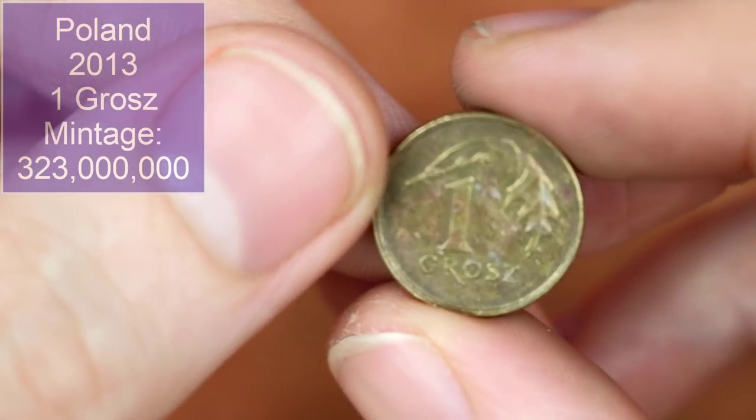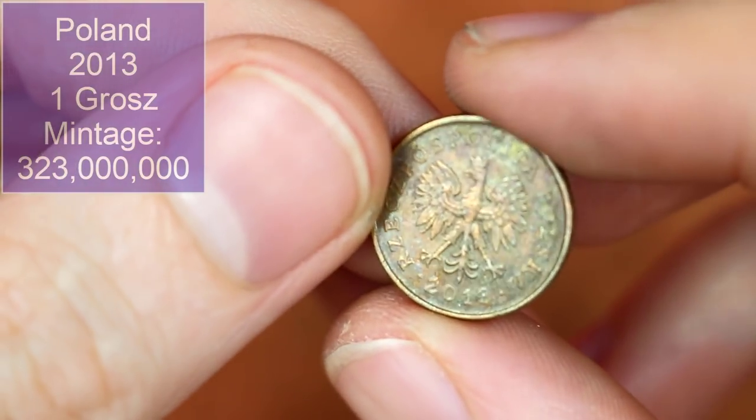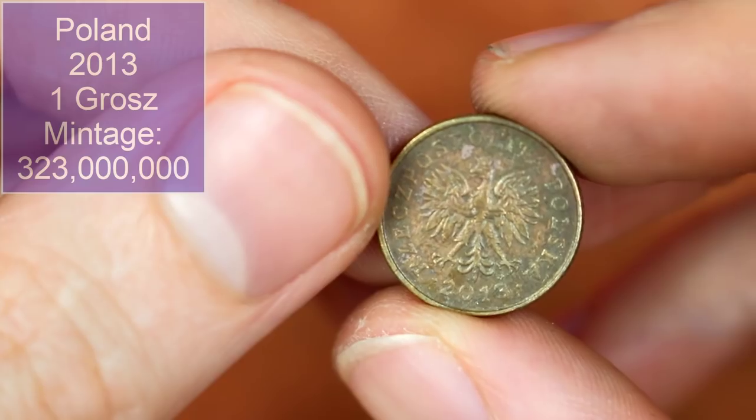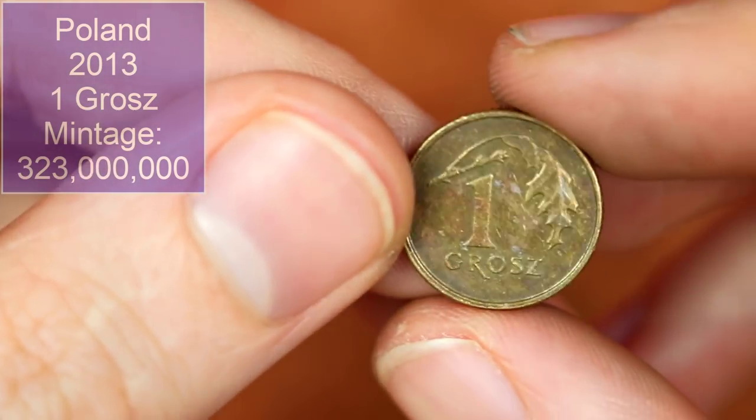Talking about diddy little coins — that's one grosz, Polish, from 2013. Very cool — imagine having these little pea-sized coins in your pocket though.